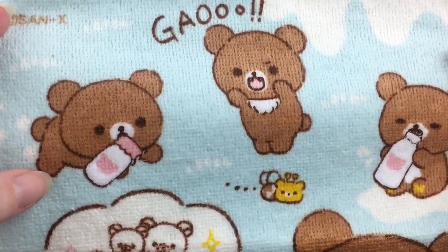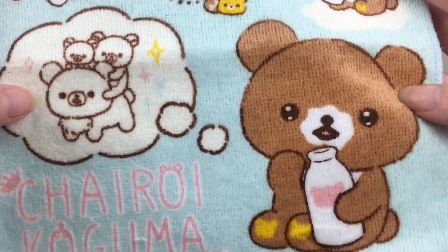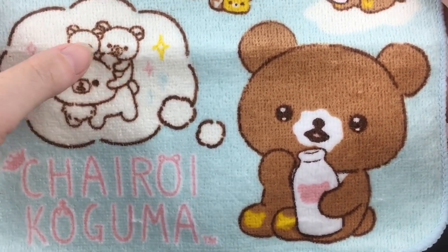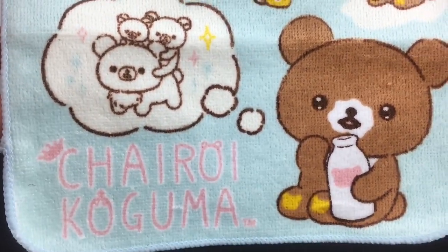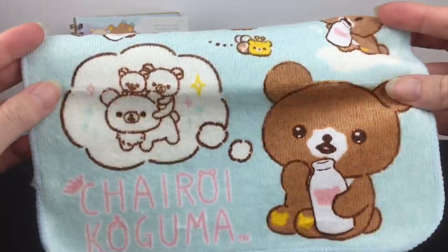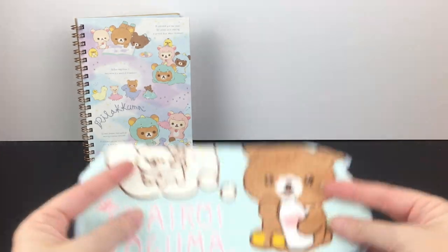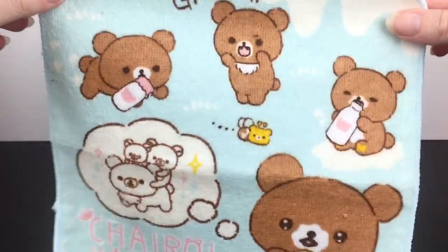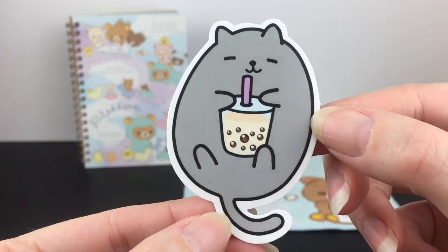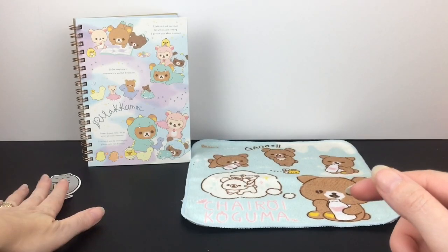The next Rilakkuma item is this cute little hand towel featuring Korilakkuma. I think it was like a milk series — he has his little bottle he's drinking, he's daydreaming, and then he just looks cute. I'm not sure if that's his mama or that's him with Rilakkuma — let me know if this has a story behind it! These are really handy; I actually like to use it almost as a coaster when I'm working on my computer. Modes4u also included a cute little cat boba sticker, which is absolutely adorable.